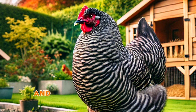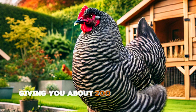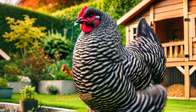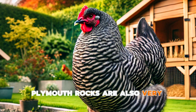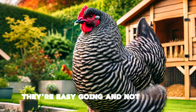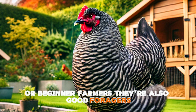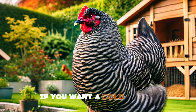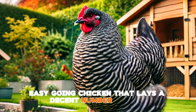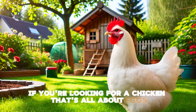The Plymouth Rock is another staple in backyard farming. These chickens are known for their striking black-and-white barred feathers and calm personalities. They're fantastic egg layers, giving you about 200 to 280 eggs per year, and they also do well in colder climates, making them ideal if you live in a region with harsh winters. Plymouth Rocks are very people-friendly — easy-going and not flighty, which makes them a great breed for families or beginner farmers. They're also good foragers, so if you let them free range they'll happily scratch around for food. If you want a cold-hardy, easy-going chicken that lays a decent number of eggs, the Plymouth Rock might just be your new favorite.